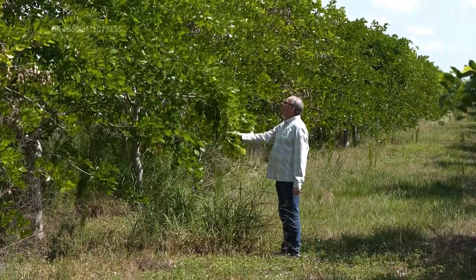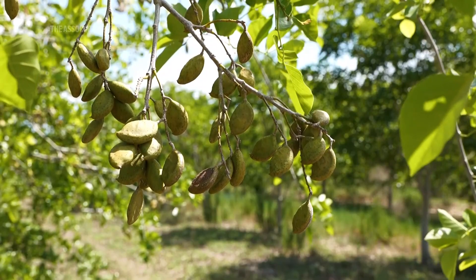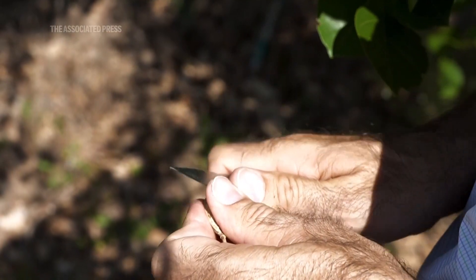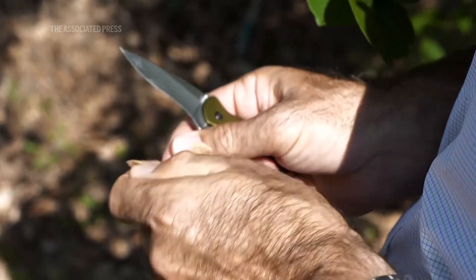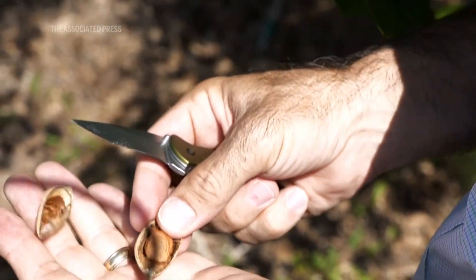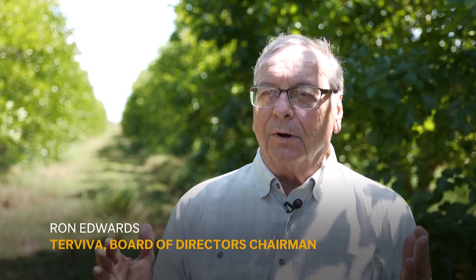Uses for the Pongamia tree are primarily as a biofuel oil crop. About 30% of the weight of the bean is oil, and it has one of the most dense energy per pound of refined oil that you can have. That's very important when you're flying.